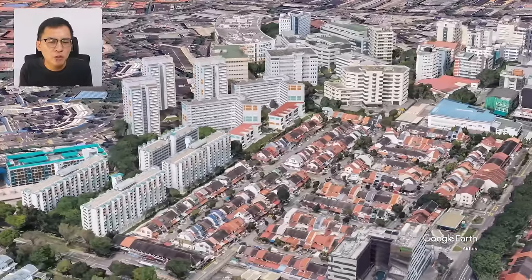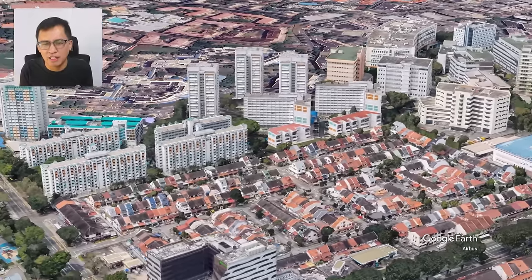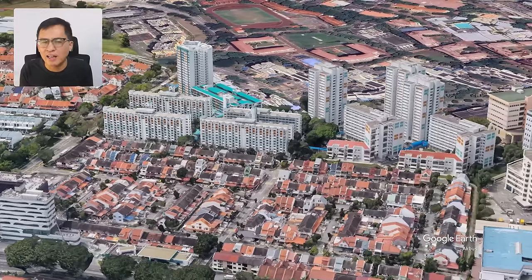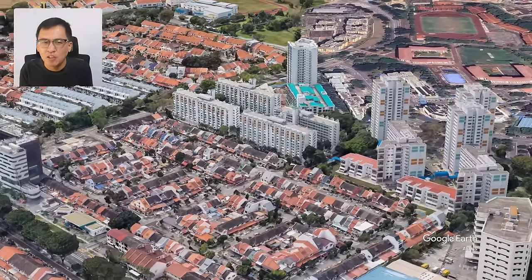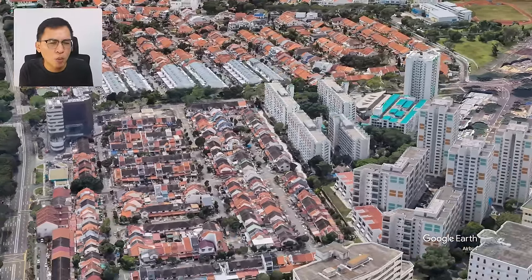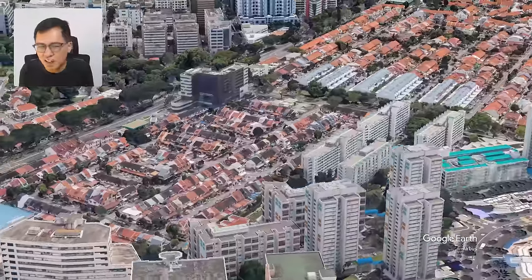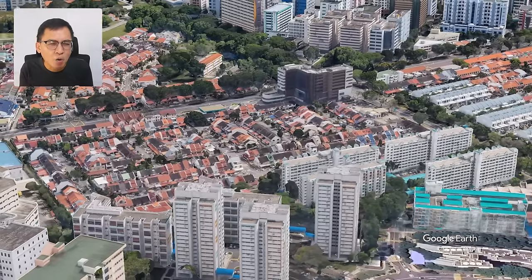Coming back to the house — today, rebuilding costs are crazy, easily a million or so. Hence it doesn't make sense to tear down the entire house. I would spend a maximum of $200,000 to do up the house nicely. Go for homogeneous floor tiles instead of marble flooring, go for a simple renovation instead of hacking away existing walls. In this way you can keep renovation costs low. When I bought my own property, I only spent $5,000 and rented it out.